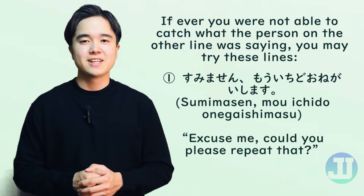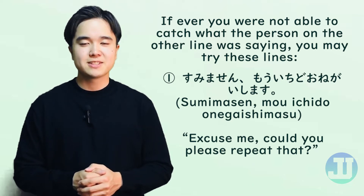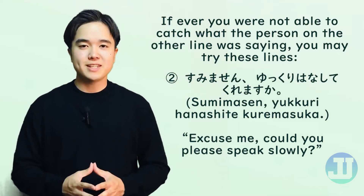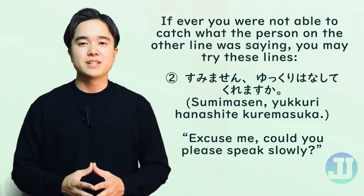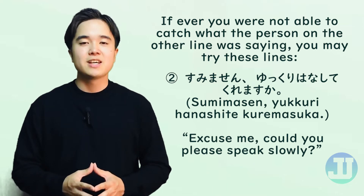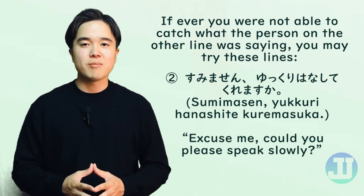Let's practice. Another useful line is すみません、ゆっくり話してくれますか？ This means: excuse me, could you please speak slowly? Let's practice. すみません、ゆっくり話してくれますか？